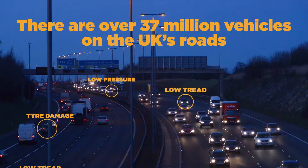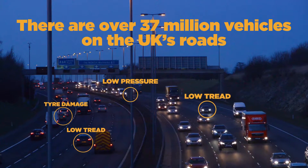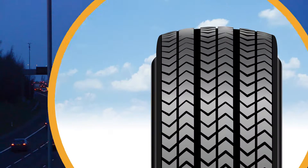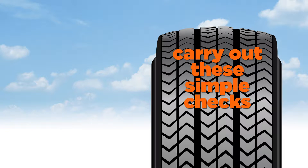There are over 37 million vehicles on the UK's roads. But did you know, potentially one in four has illegal tyres. Don't take a chance with your safety — carry out these simple checks.